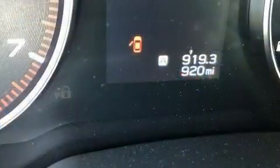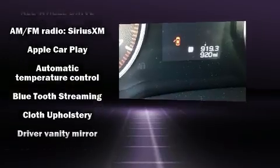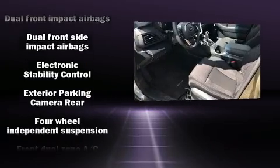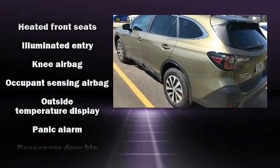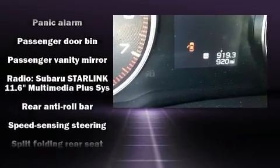Subaru ensures the safety and security of its passengers with equipment such as dual front impact airbags with occupant sensing airbag, head curtain airbags, traction control, brake assist, ignition disabling, an emergency communication system, and four-wheel disc brakes with ABS.